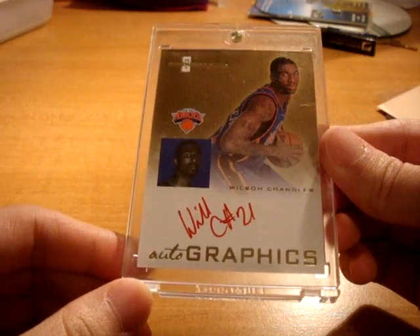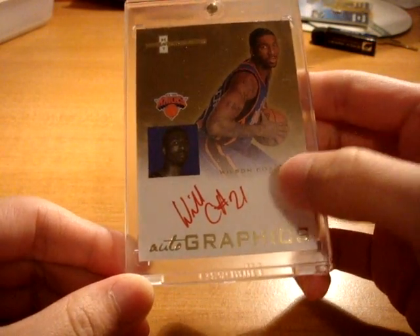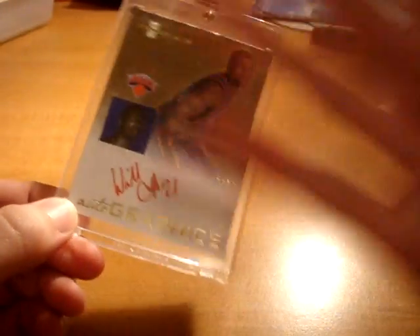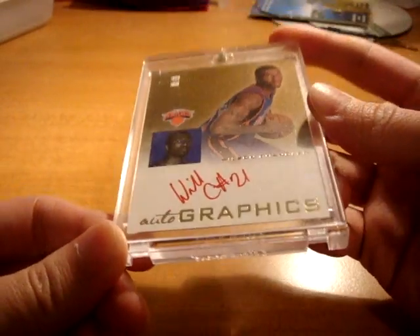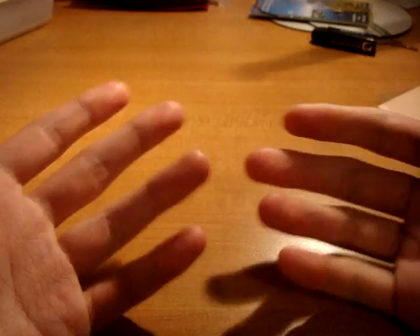Next up is the card that came in — such a sick card, the card I've been looking for for a really, really long time. Hot Prospects Autographics Rookie Year, red ink, and this is short printed to just 5, confirmed by Upper Deck. I've been looking for this for a super long time, so glad I finally landed it. Paid a pretty penny for it, but well deserved because it's such a hard card to come by, and not everyone realizes how short printed those red inks are.